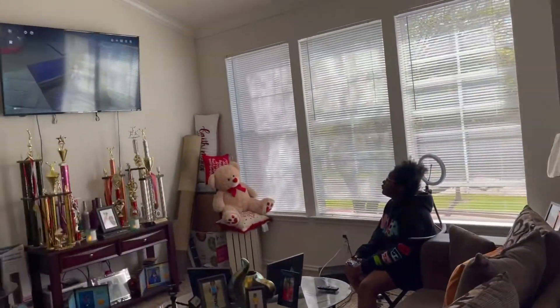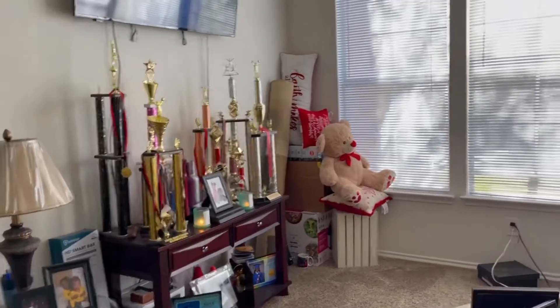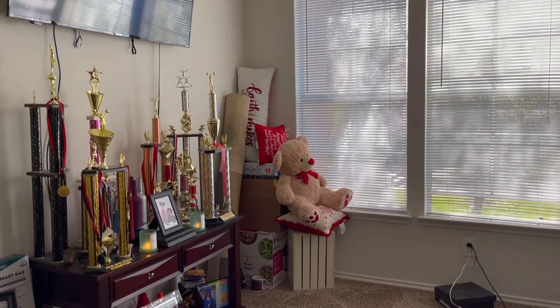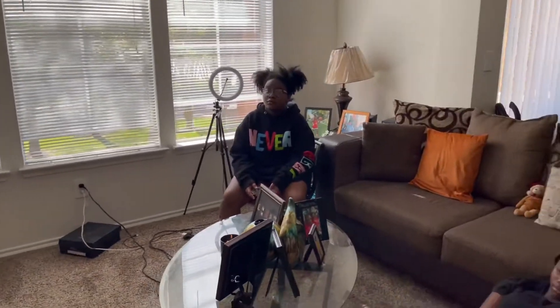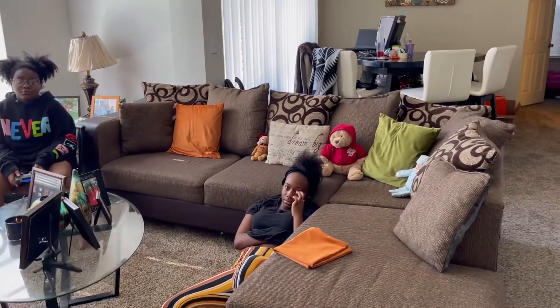As you come over this way, my children have taken over my living room. That's just stuff that I don't have anywhere to put, so I've stored it over there out of the way. That's my youngest, that's my oldest, and that's my lovely couch.